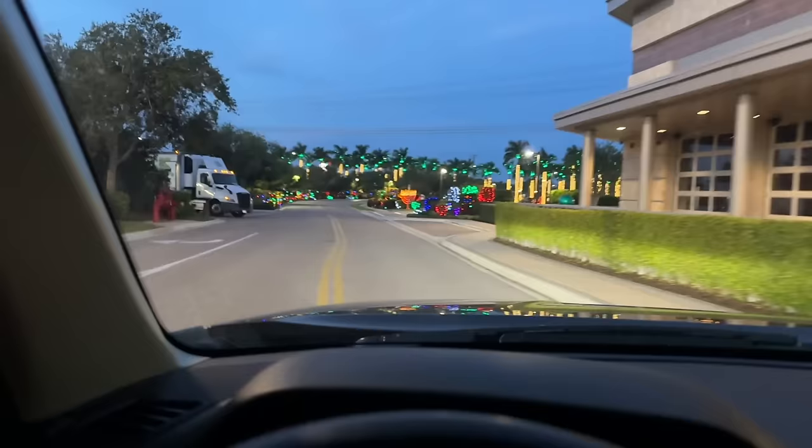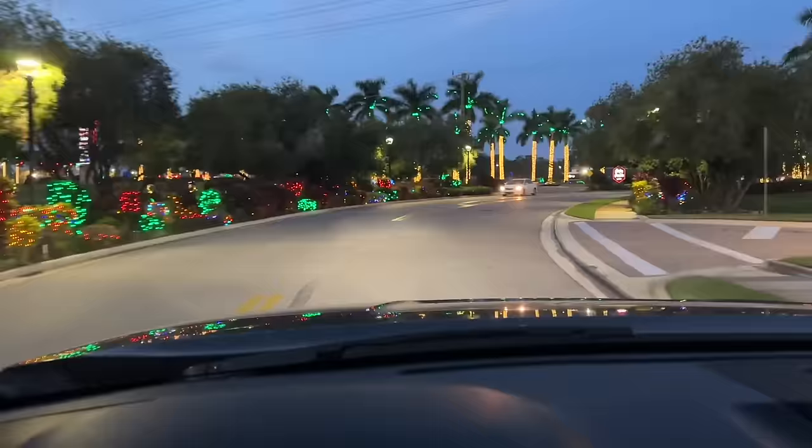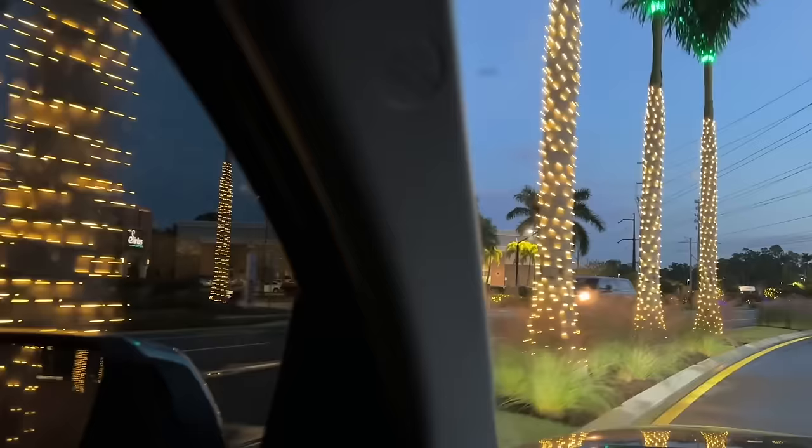Let me take you this way — I'll have to make a U-turn. This is one of the prettiest little areas. They always put the nice colorful lights in these bushes. But this is nothing — we're going to go over towards Nathan Benderson Park and the mall; they just go absolutely crazy with the decorations. I'm ahead of the traffic but that's good.